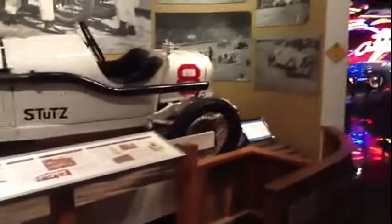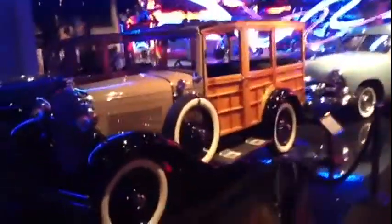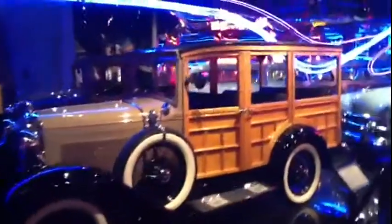The Petersen Museum really took a lot of time to set up their vehicles. They're not just lined up on carpet — they have mannequins and set these things up like they were back in the day. It's a very unique museum. I highly recommend it if you're in the area in Hollywood on Wilshire, where you can come see the beautiful collection.